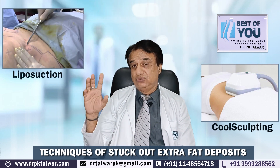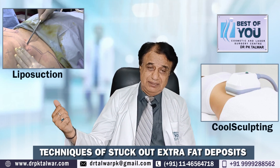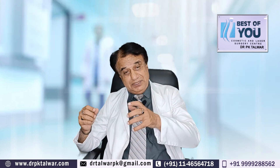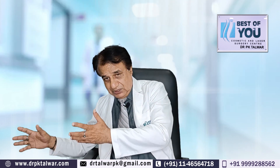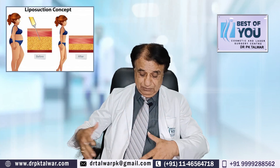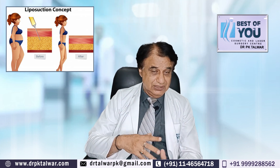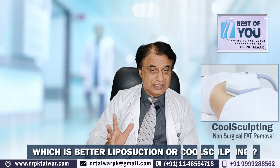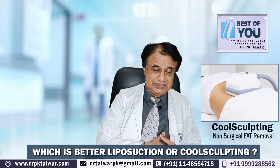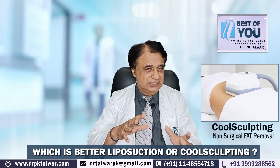But liposuction, which is surgical, has the biggest advantage that when we do liposuction, whatever fat we want to remove, we remove it and collect it. The patient can also see how much fat cells have been removed. And the shape you wanted, it is done completely as you wanted. With cool sculpting, this kind of precise outcome is not going to happen, because you cannot predict that 100% the result will be like you want, although improvement is definitely going to happen — there is no doubt.